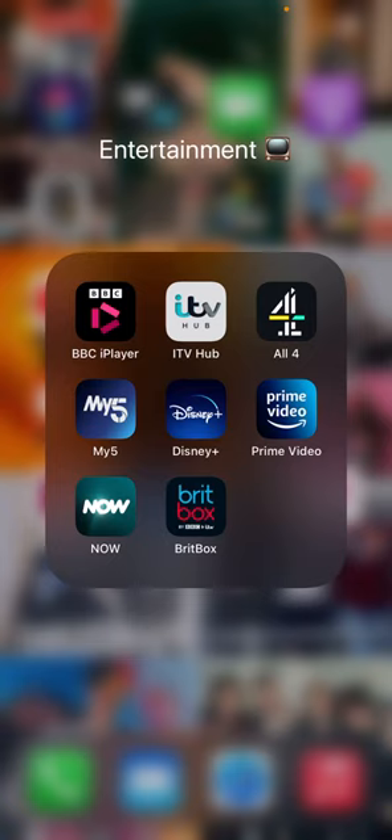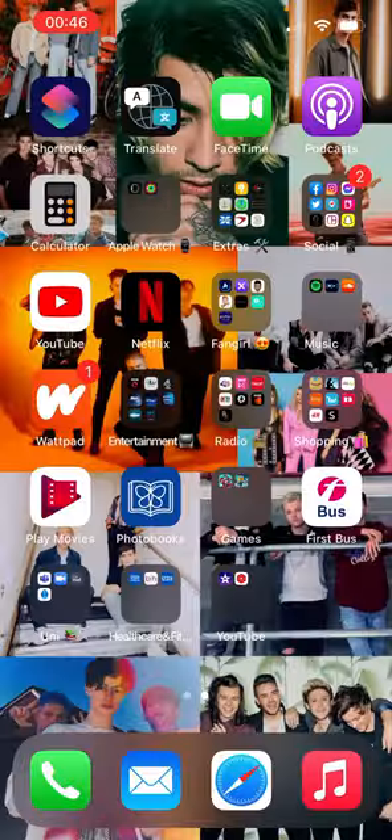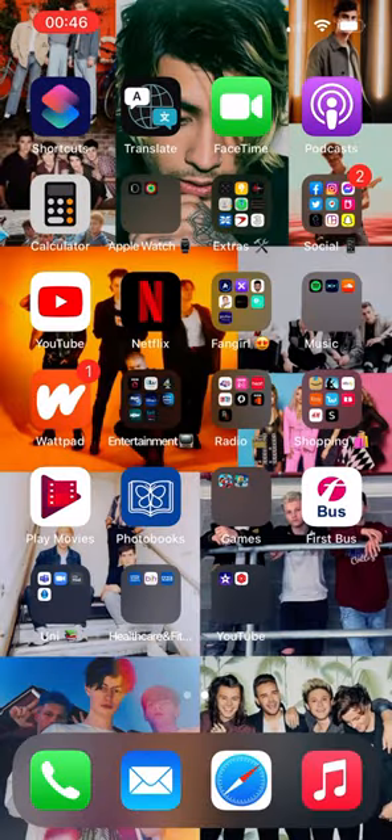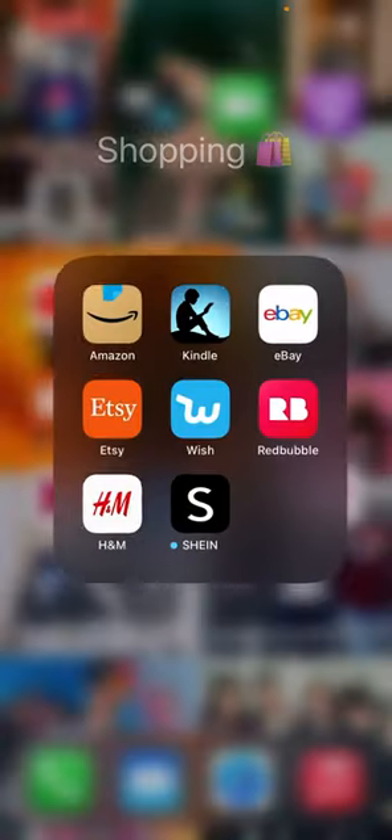Going to the Entertainment folder — we have BBC iPlayer, ITV Hub, All 4, My5, Disney Plus, Prime Video, Now TV, and BritBox. We also have radio stations — iPlayer Radio and BBC Sounds, they're the same thing but I don't play radio anymore. I don't want to get rid of them though because I'm weird.